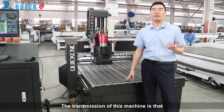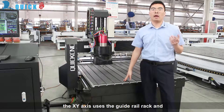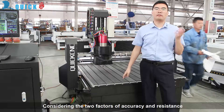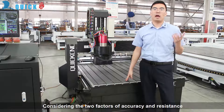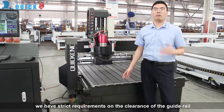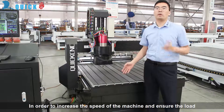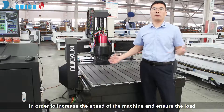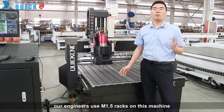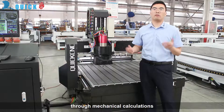The configuration of this machine is that the Y-axis uses a rack-and-pinion drive, and the Z-axis uses a ball screw. Considering the two factors of accuracy and resistance, there are strict requirements on the quality of the gear and rack. In order to increase the speed of the machine and ensure the load, our engineers use M1.5 racks on this machine through mechanical calculations.